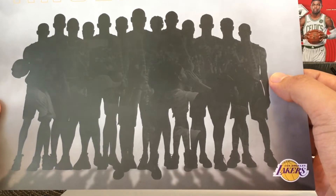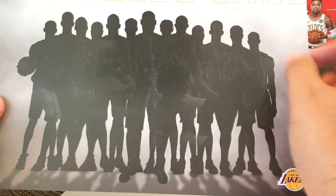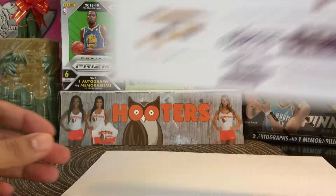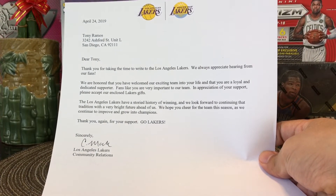That's probably Lonzo Ball right there in the corner, and that's probably Brandon Ingram right there — Kuzma maybe. So it's a silhouette of the team, and a letter. There it is — you guys can pause and read it.